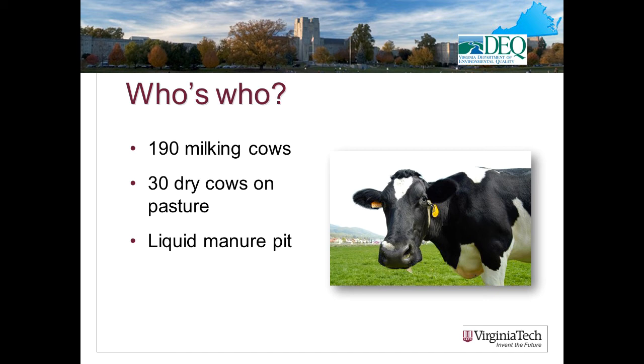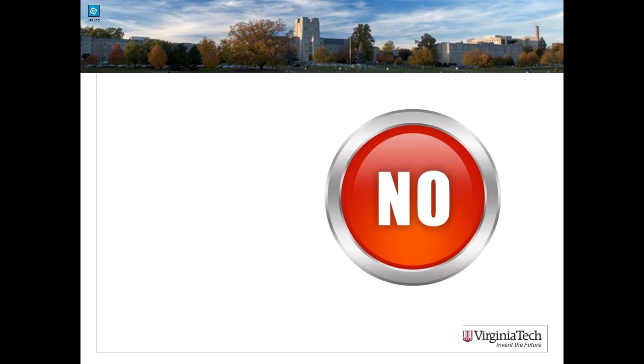Scenario two: 190 milking cows and 30 dry cows — they live on pasture — and I have a liquid manure storage pit. Is this a VPA herd? No, because there are only 190 confined mature dairy animals. In most instances, those 30 dry cows housed on pasture are not going to be considered confined. However, if 'housed on pasture' means they have a lot and must come to a fence line feeder every day to receive grain, that's different — then they are considered confined. The type of manure storage is a red herring; what matters is the number of confined animals.